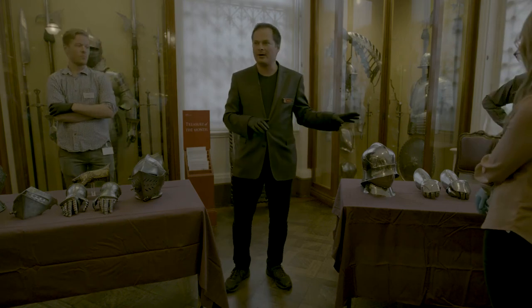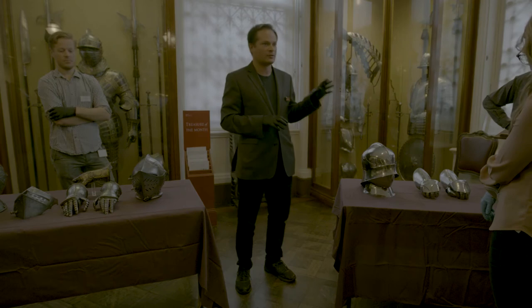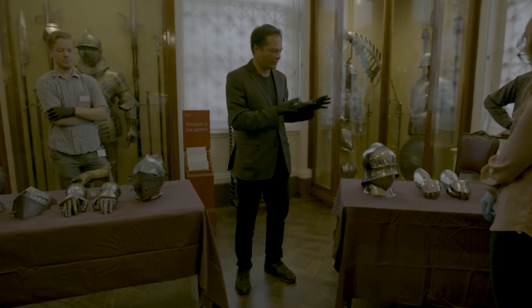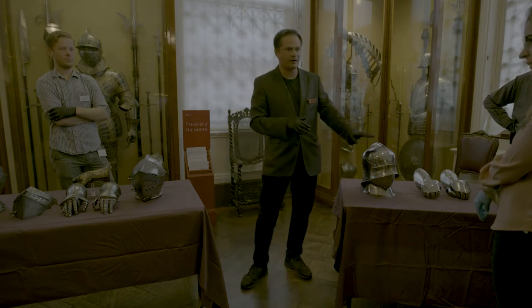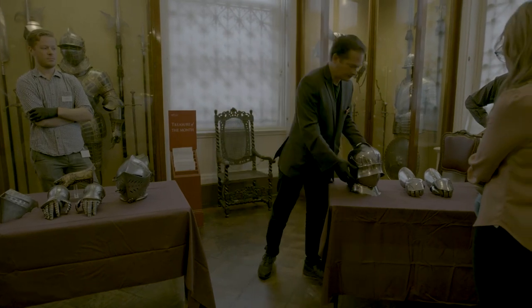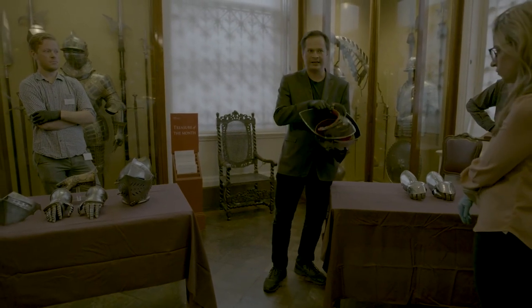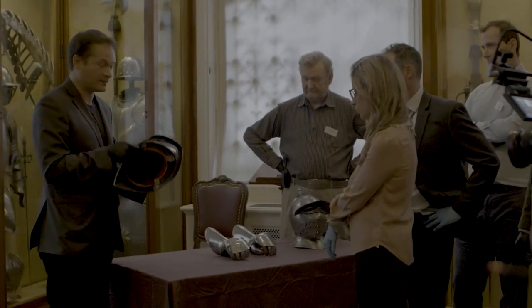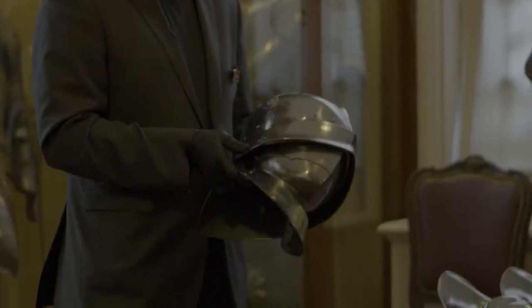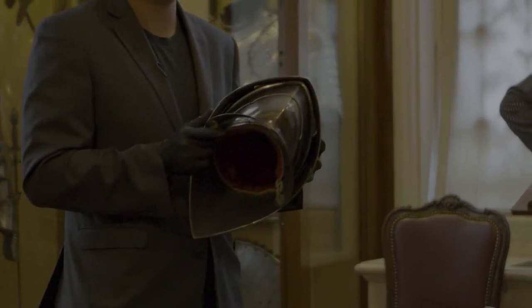These are some replica pieces — modern made, but very good representations of certain real types of armor, showing you what the thing might have looked like when it was new: very finely polished, with the padded linings and furnishings you need to wear the helmet. This one is mine. This helmet was made for me in the late 90s, and it's a nice example of the longevity of armor.